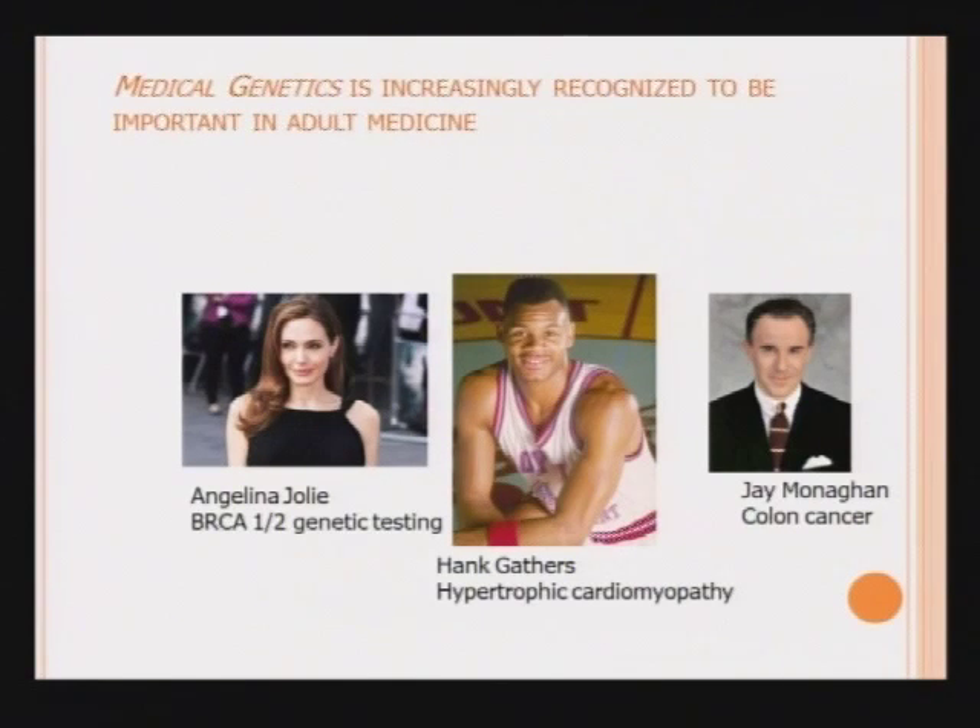Medical genetics has traditionally been thought of as a field of pediatrics and prenatal or reproductive medicine, but it's increasingly recognized in the past 10 to 15 years to be important in adult patients and adult medicine. For example, Angelina Jolie was very public in the New York Times about her decision to disclose that she was at risk for hereditary breast and ovarian cancer and was found to carry a BRCA gene mutation. Hank Gathers, the basketball player, died suddenly and unexpectedly from a genetic condition that affects about one in 500 people called hypertrophic cardiomyopathy, which is frequently the cause of sudden death in athletes.